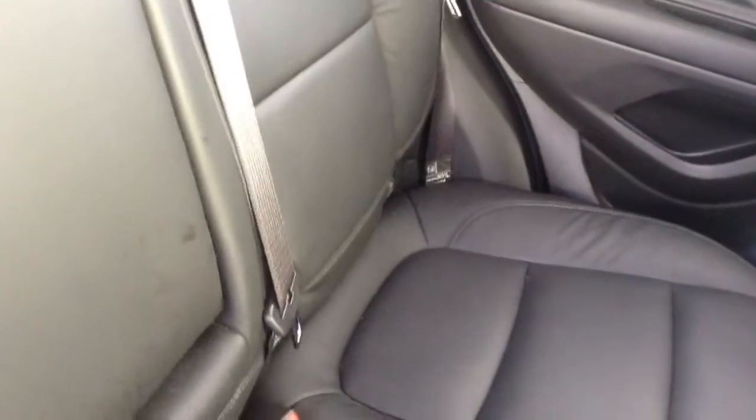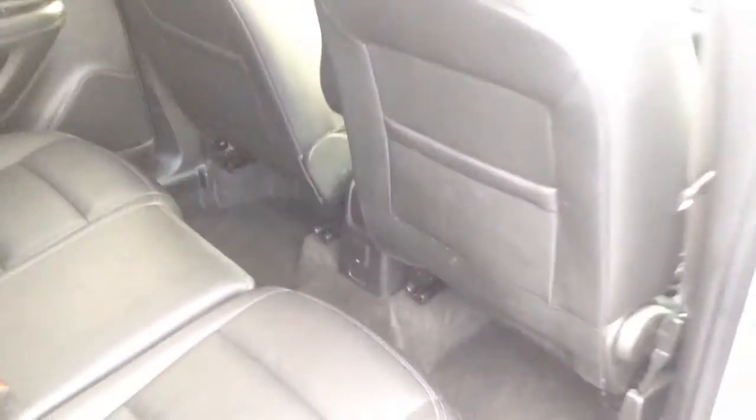Coming into the back of the car, you can see we've got the full leather upholstery, all in perfect condition. There's ISOFIX there for securing child seats. The leather on the door cards as well, and also electric windows in the back. There's plenty of leg room and a nice height for getting in and out — really accessible.